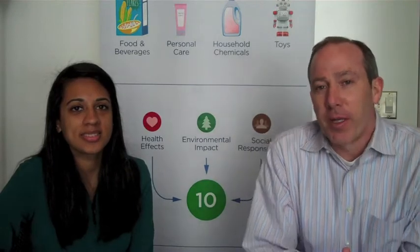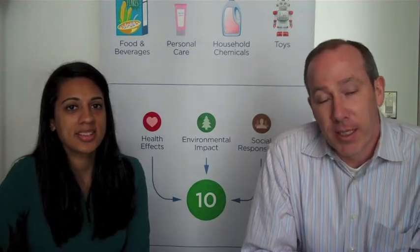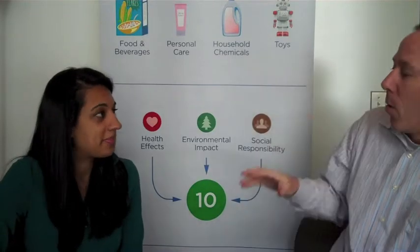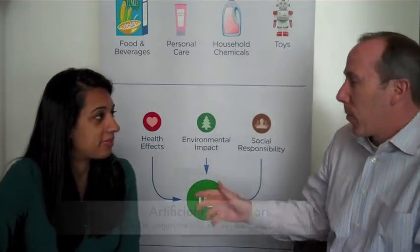Hi, I'm Dara Rourke, co-founder of Goodguide, here with Dr. Sheila Viswanathan, who is the chief nutritionist here at Goodguide. We're here to talk about artificial food colors today. So, Sheila, what are artificial food colors and where do we find them?